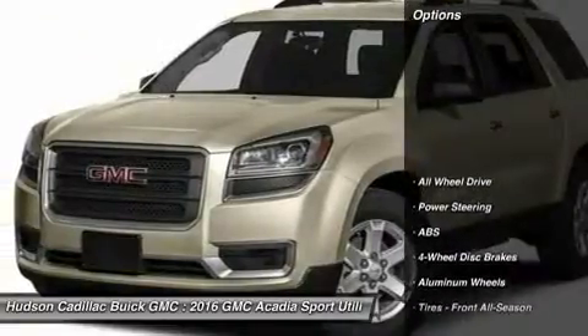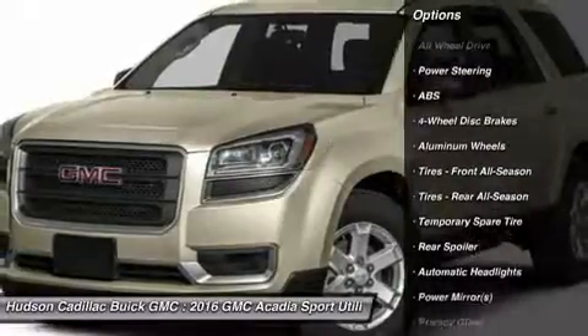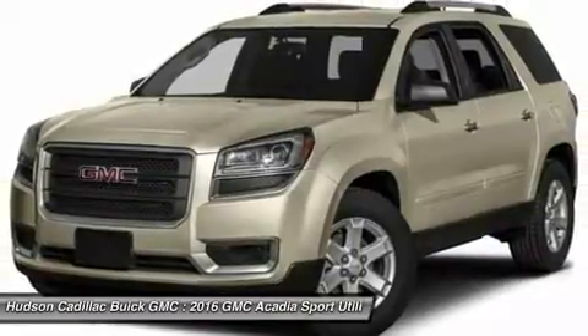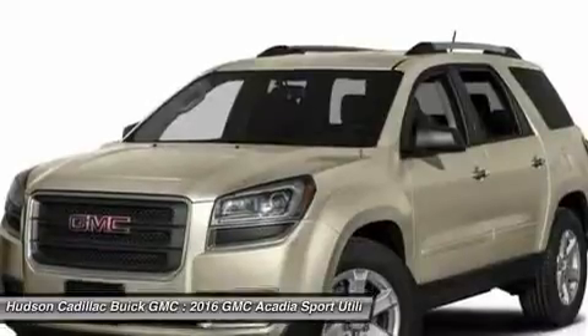Here are some of this vehicle's great options: power lift gate, remote engine start, steering wheel audio controls, power passenger seat, keyless entry, all-wheel drive, anti-lock braking system, Bluetooth, leather-wrapped steering wheel, and power steering.